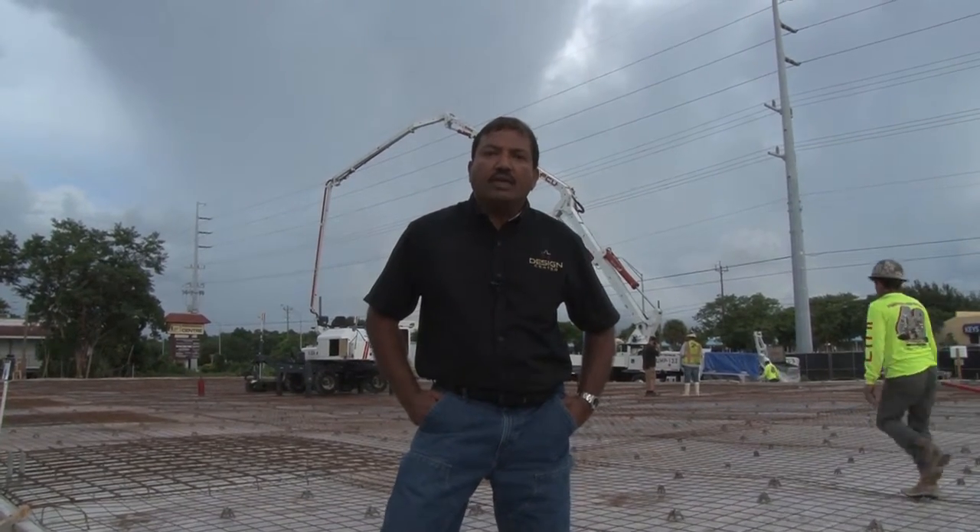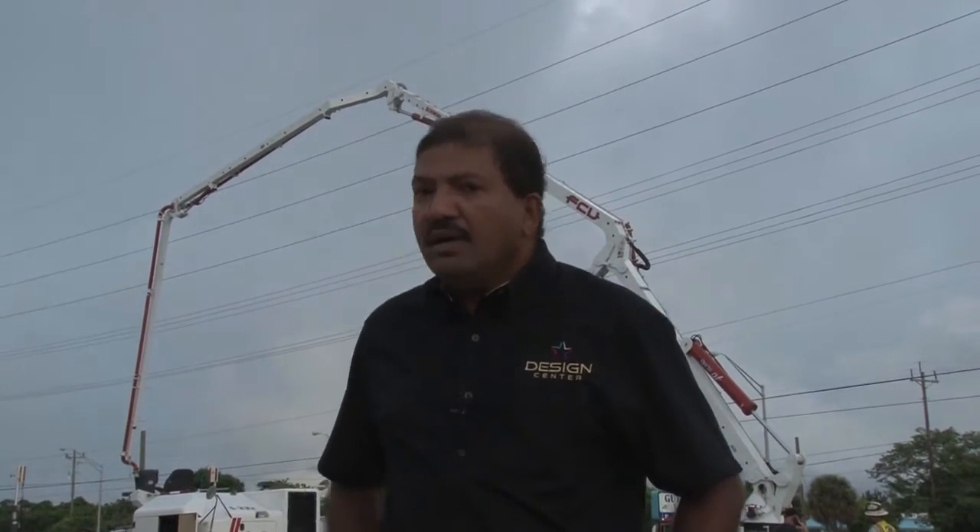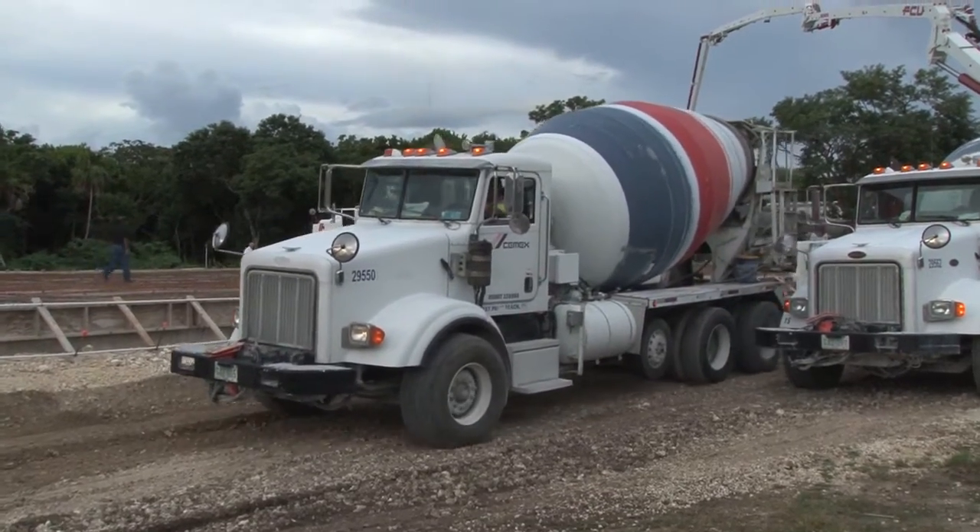Hi, this is Andrew George from Royal Crest Builders. Today is a big day — September 26th, 2016. About two weeks ago we did the foundation here, and today we are going to be pouring the slab. We have about 300 cubic yards of concrete coming in today — that's a lot of concrete — and we are going to be using about eight C-Max trucks.